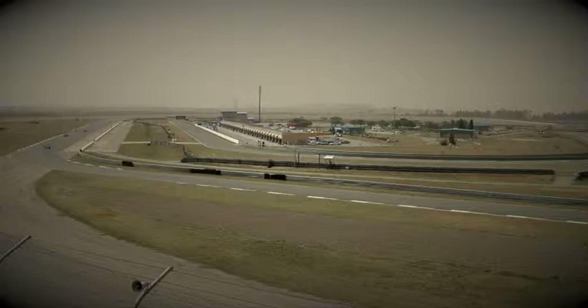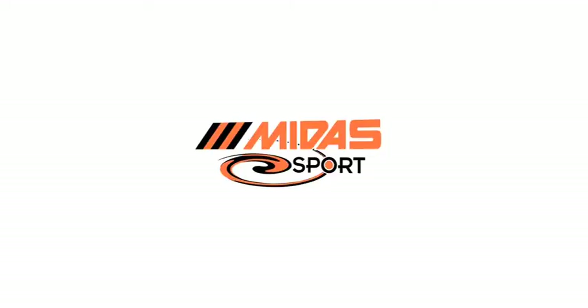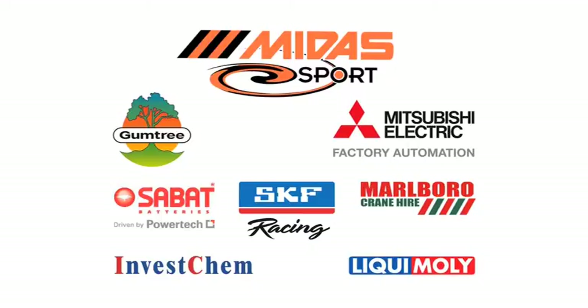Welcome to Pekisa for the second look at our coverage of the penultimate round of the Midas Historic Tour. With hot temperatures and strong winds, the conditions would prove to be challenging. History in Motion is proudly brought to you by Midas Sport, Gumtree, Mitsubishi Electric and their associate sponsors.